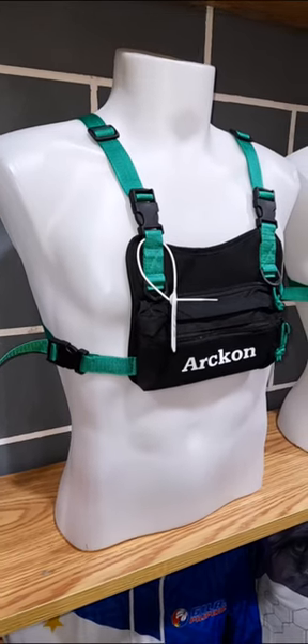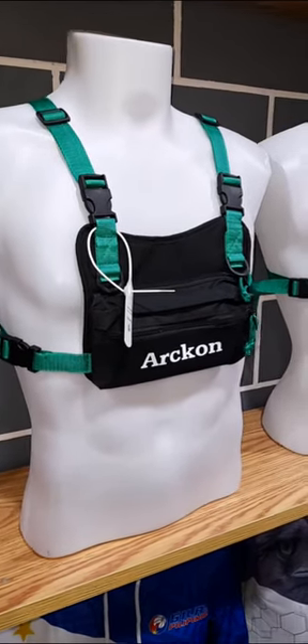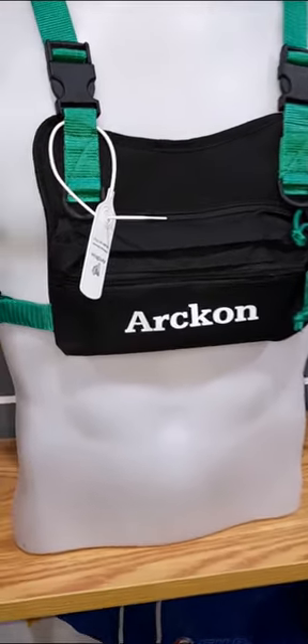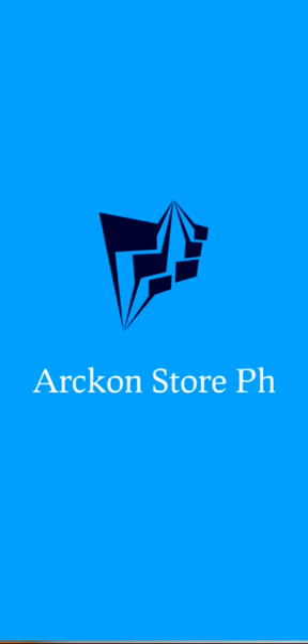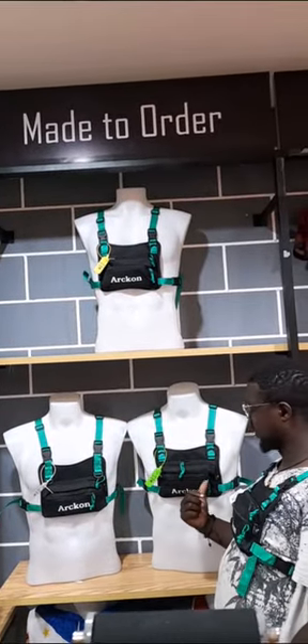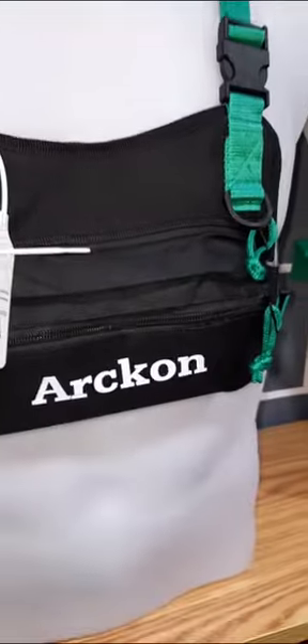The Arken Chest Bag is a versatile and efficient accessory designed to enhance your outdoor activities, especially when jogging or running. Manufactured by Arken Store PH, a renowned brand known for its innovative products, this chest bag combines functionality, convenience, and style.